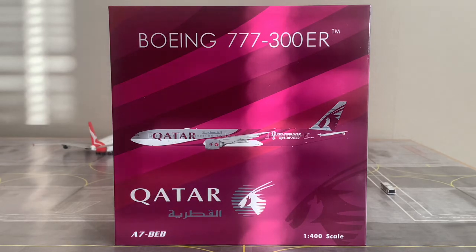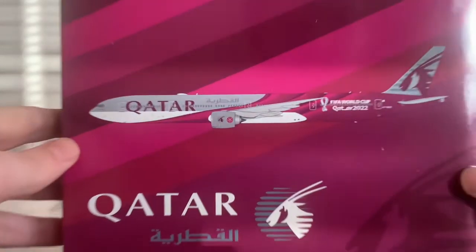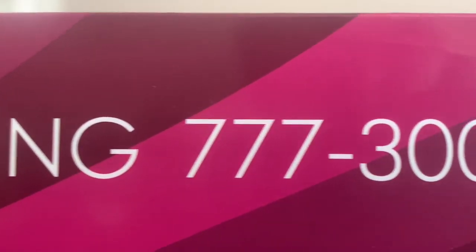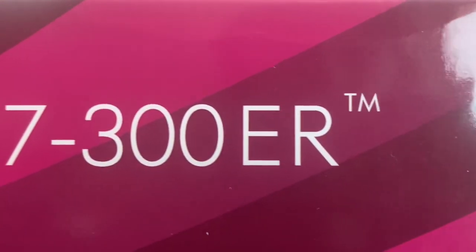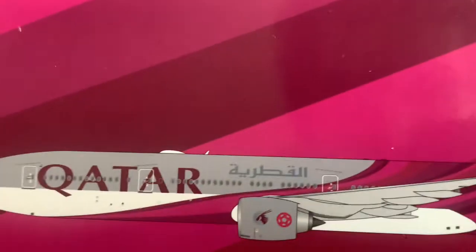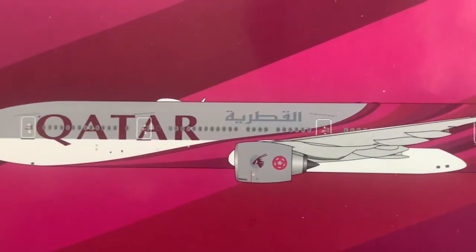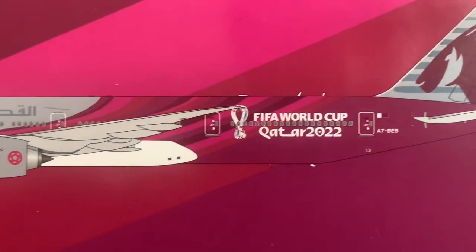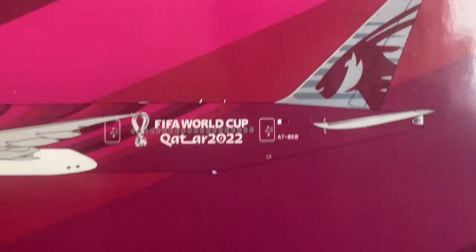Now, with the information about the airline and aircraft out of the way, let's go ahead and check out the box art. At the top of the box, we have the Boeing 777-300ER trademark titles. In the middle of the box we have an awesome 2D rendering of the Qatar Airways 777-300ER in this livery.